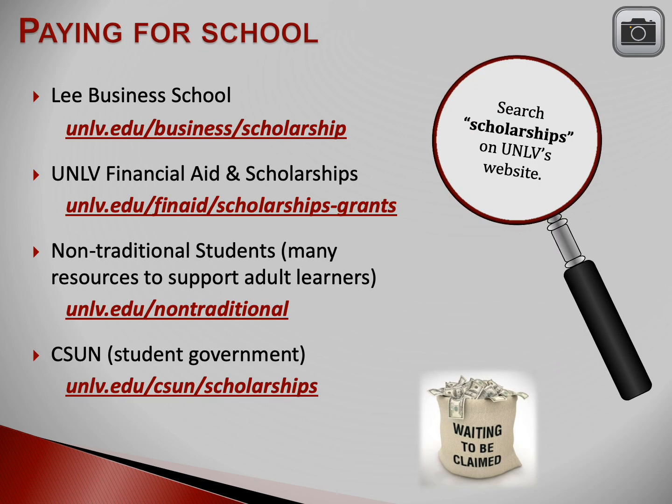This slide provides you with some information about opportunities for scholarships and financial aid. Please take a picture of this slide so you can visit the websites later.